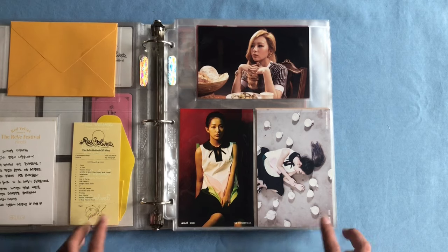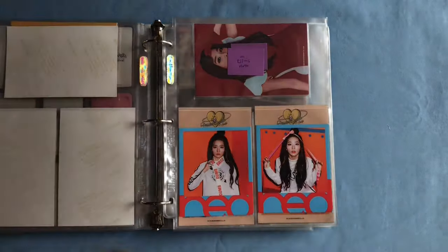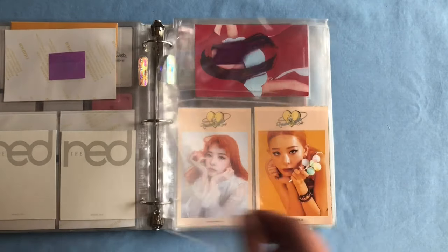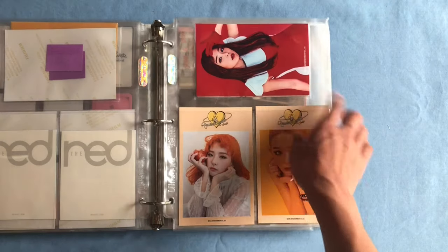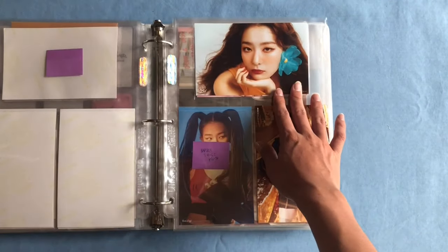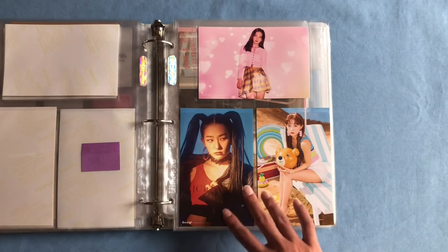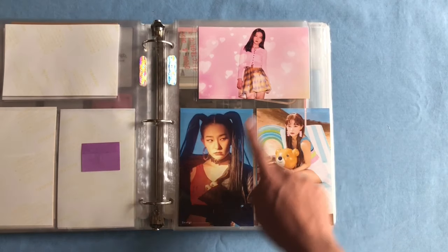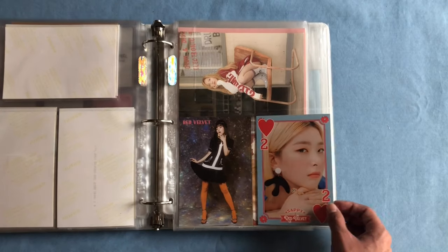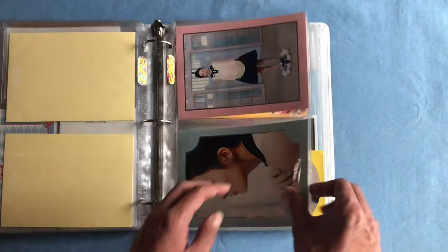Now we'll get into the SM COEx merch — 4x6 photos and postcards. We have the Automatic/Ice Cream Cake 4x6 and the The Velvet 4x6 photos. Next we have her Dumb Dumb polaroids — I'm still missing her corresponding 4x6 photo. Then there's a page saved for her Russian Roulette polaroids, followed by her Russian Roulette 4x6 set and Rookie 4x6. I've saved space for her Peekaboo 4x6 photo and have her two Red Flavor 4x6 photos. Then her Summer Magic 4x6, her RBB 4x6, with space saved for her Bad Boy 4x6. The final 4x6 photos are from the Reve a Festival series: Finale, Day One, and Day Two versions.